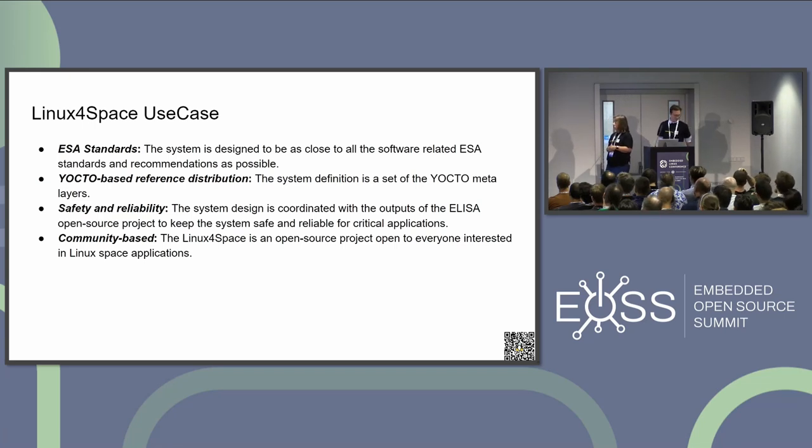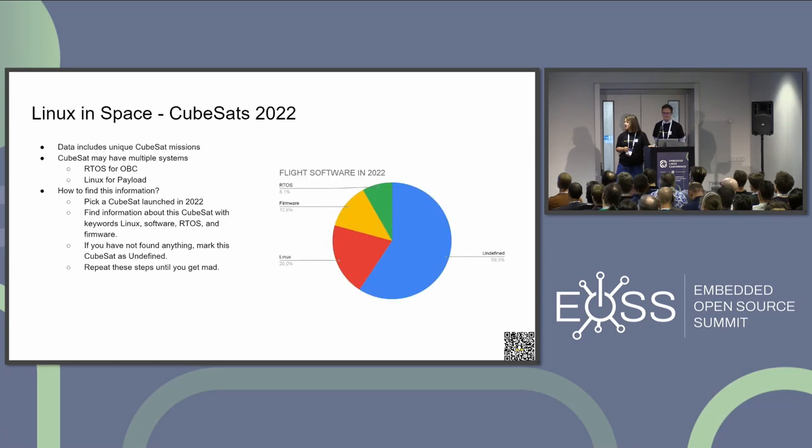The last point is that we would like to be community-based — open to everyone. So everyone who wants to do something, even to comment something or provide any feedback, is really welcome.